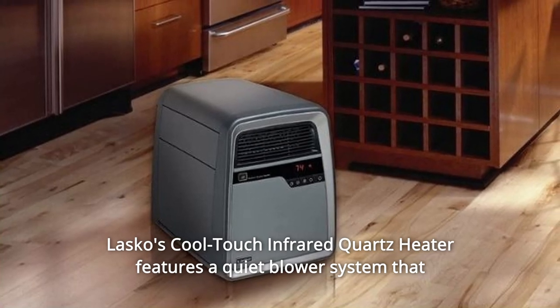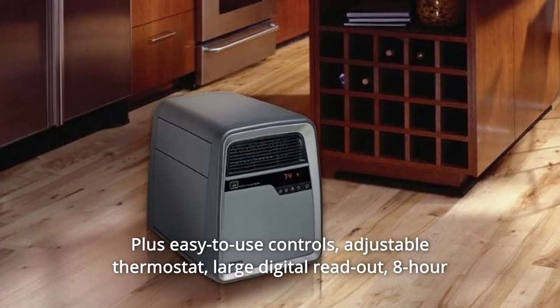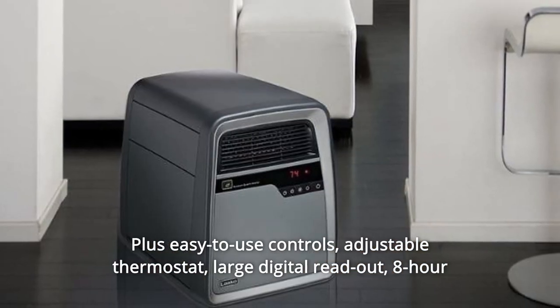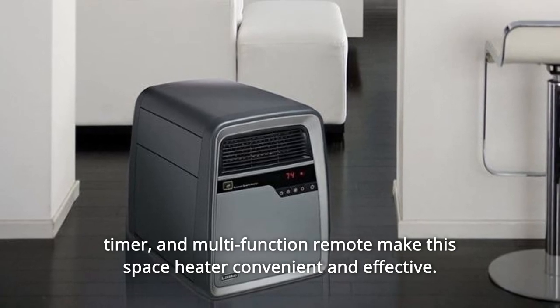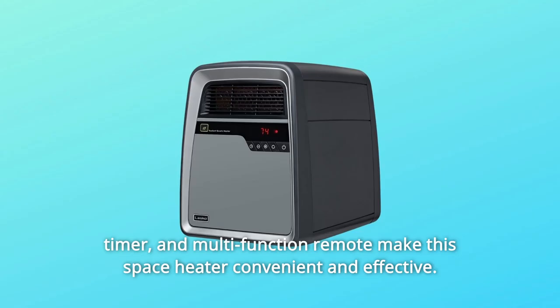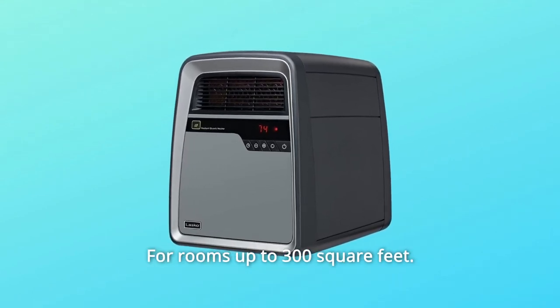Lasko's Cool Touch Infrared Quartz Heater features a quiet blower system that circulates warmth throughout the room, plus easy-to-use controls, adjustable thermostat, large digital readout, eight-hour timer, and multi-function remote, making this space heater convenient and effective for rooms up to 300 square feet.